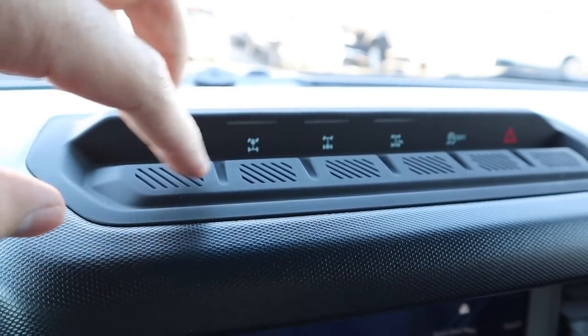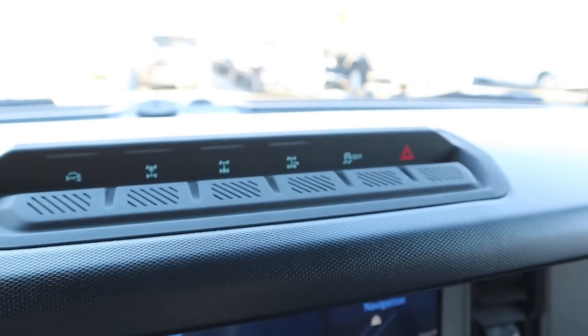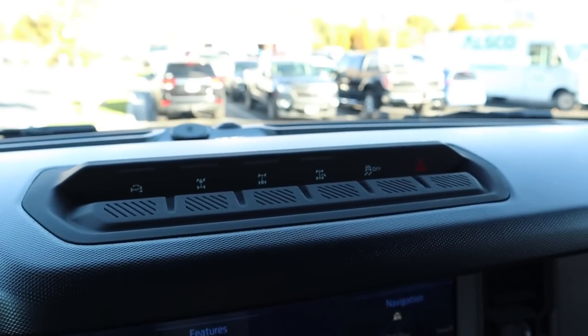We have the front stabilizer bar disconnect, front and rear lockers, trail turn assist, stability control, hazard lights, and a little charging port right up front — all of that right there at the top.